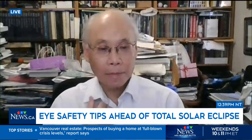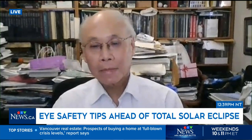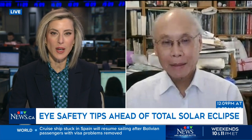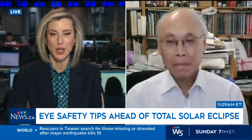Now to talk more about eye safety is Dr. Ralph Tuhi. He is a leading expert on safely viewing solar eclipses and a former president at the Royal Astronomical Society of Canada. Thank you so much for being with us. So what is your advice to people who are anxious to look up at the sky on Monday afternoon?